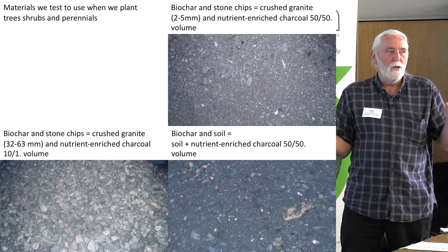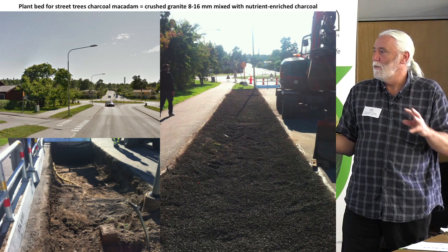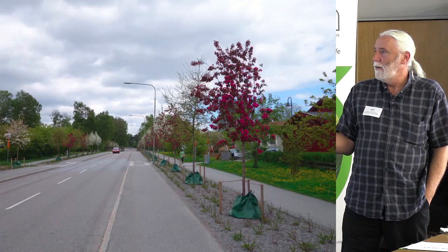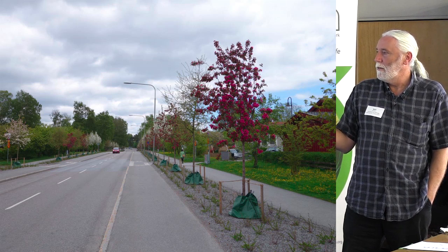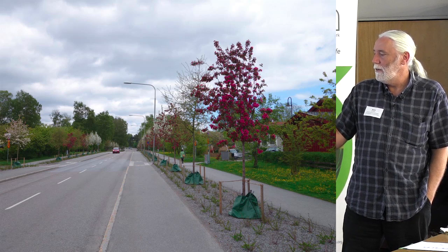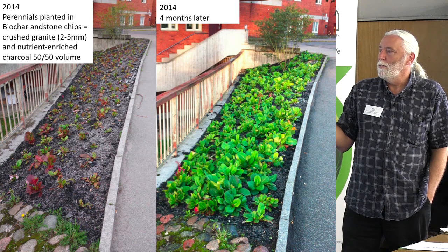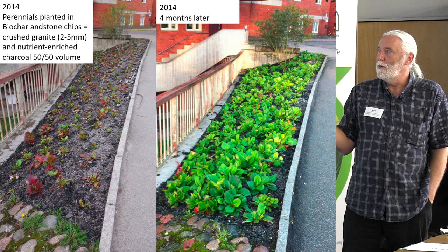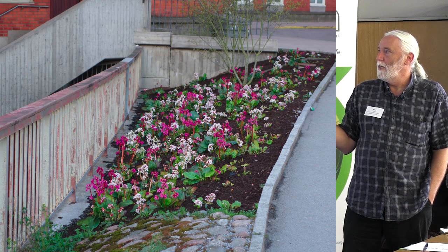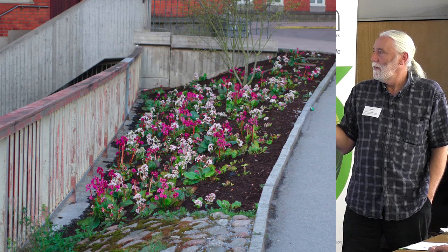We make different solutions. This is 600 metres of just biochar and crushed stone where we planted 60 flowering Malus and Betula fontinalis. This year we're planting a lot of perennials to see what the effect is on perennial borders. We started last year with a Bergenia plantation, and this spring it looks like this. We're looking forward to seeing what happens in the years to come.